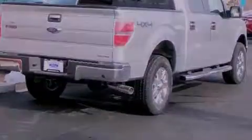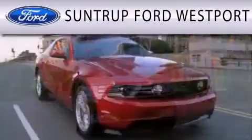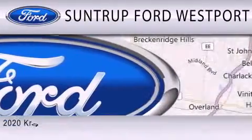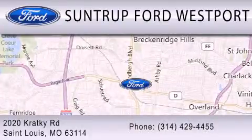Contact us today and schedule your opportunity to see this automobile in person. SunTruck Ford Westport is dedicated to doing everything possible to ensure that the experience you have selecting your next vehicle is as pleasant as possible. We are located at 2020 Cracky Road in St. Louis.